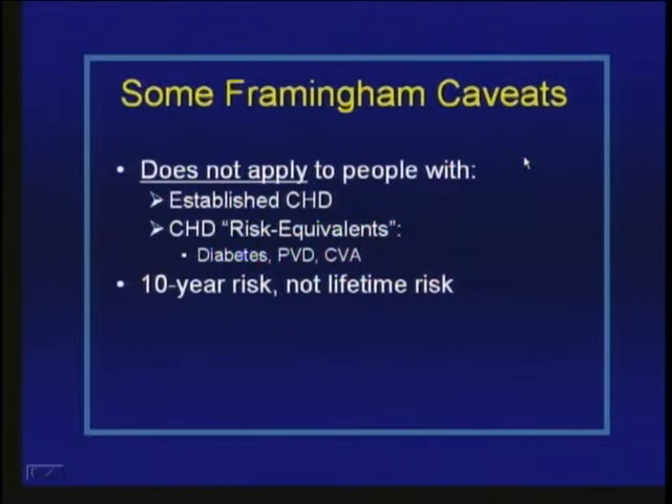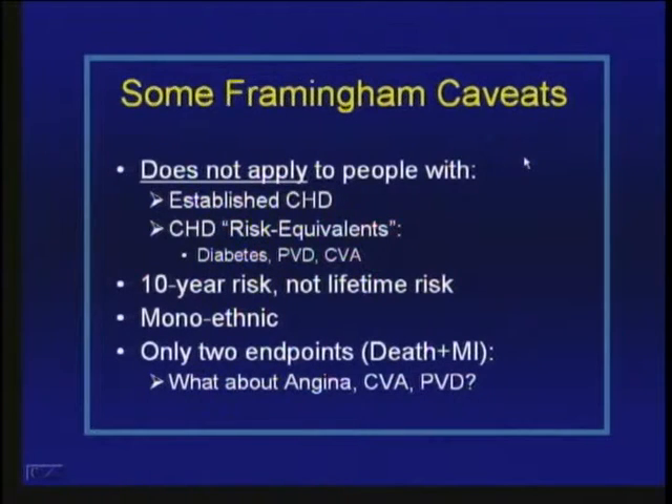Another problem is that Framingham estimates 10-year risk, but many of us would like to know our risk over 50 years. Third, it's a monoethnic population, so the results aren't necessarily applicable to other ethnic groups. And finally, it focuses on death and non-fatal myocardial infarction, though other cardiovascular events — including angina, stroke, and peripheral vascular disease — are certainly of interest. Some recent Framingham studies have expanded the definition of events to include some of these other important cardiovascular morbidities.